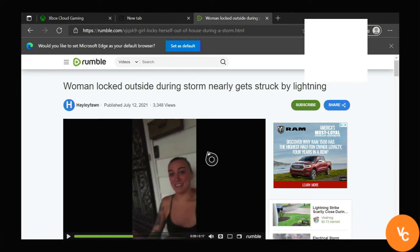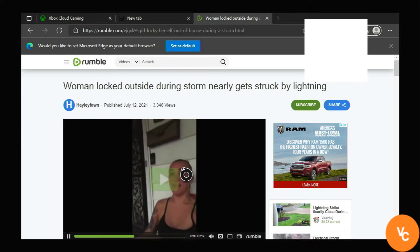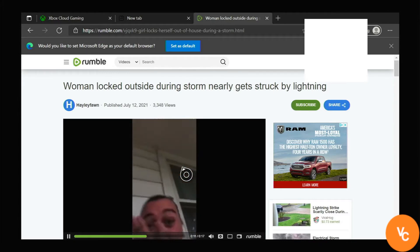Hey guys, VC here with a quick video. So it seems like the latest Xbox Edge update has broken sound for some websites outside of YouTube. For example, if I try to go to Rumble and try to play a video, no sound will come out even though I have the volume maxed out.